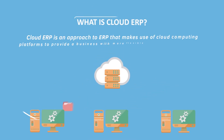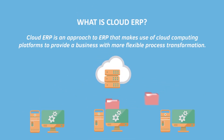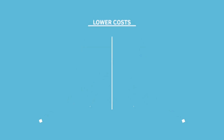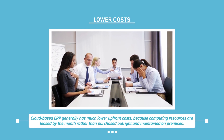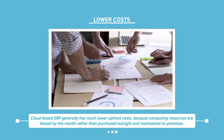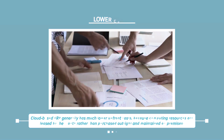Cloud ERP is an approach to ERP that makes use of cloud computing platforms to provide a business with more flexible process transformation. Cloud-based ERP generally has much lower upfront costs because computing resources are leased by the month rather than purchased outright and maintained on-premises.